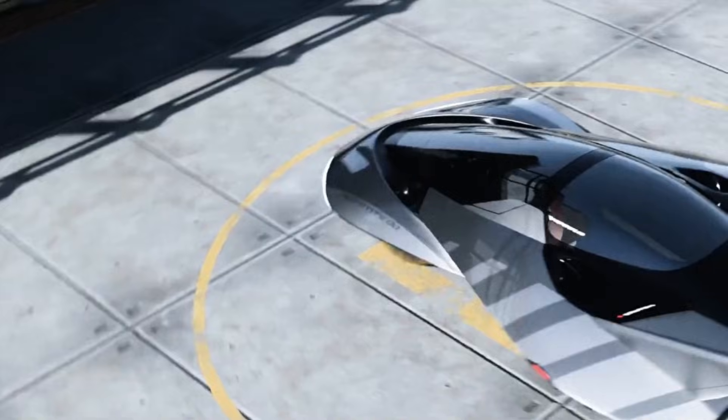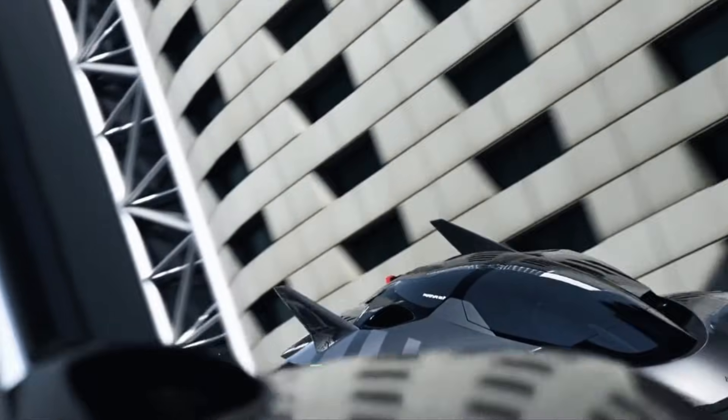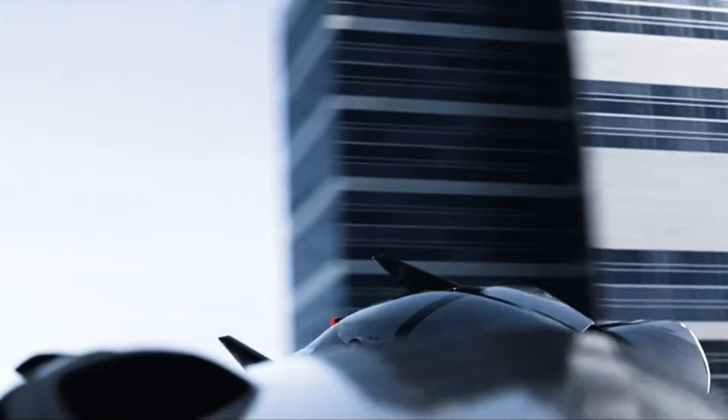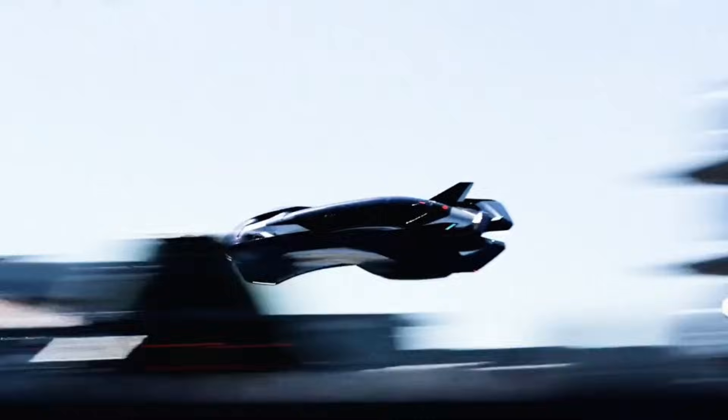Before Vola lands in our neighborhoods, it'll first take off on the track. Bellwether is planning motorsport events — yes, flying car racing — to test and showcase performance under pressure. It's not just spectacle; it's a stepping stone to certification, public trust, and mass adoption.